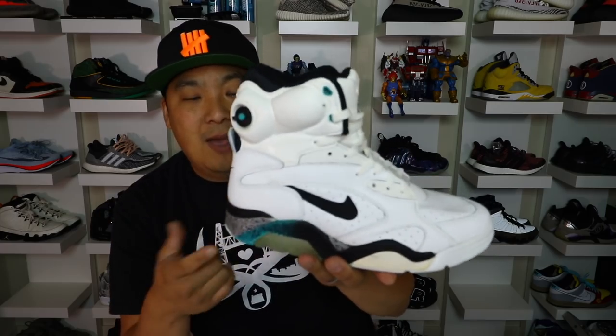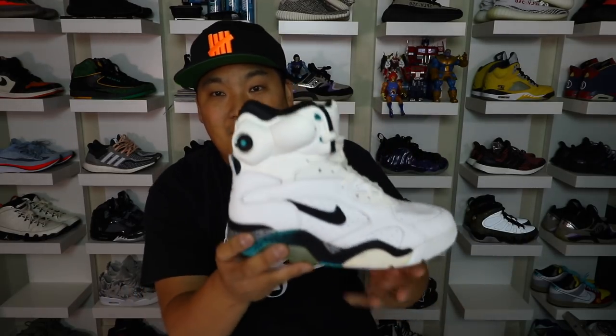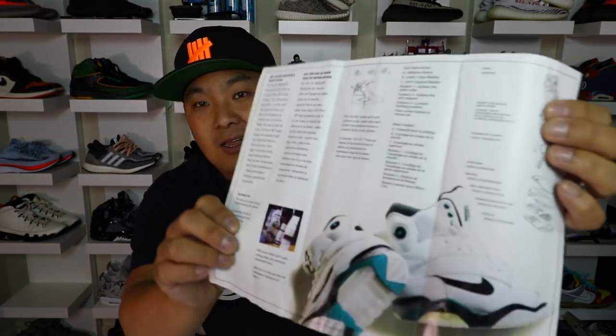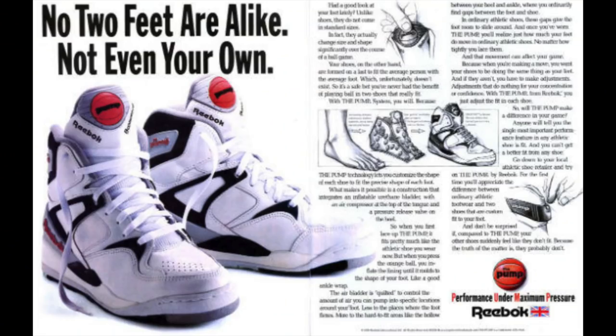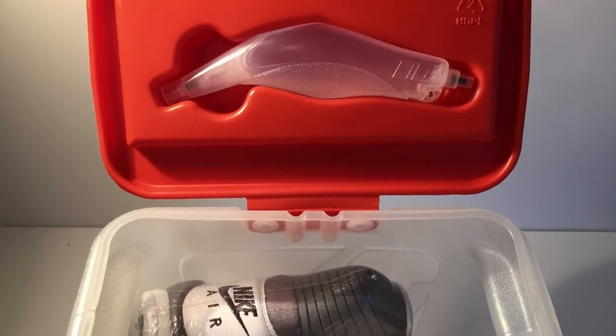Moving on to the number two spot — a pair of shoes I actually have in hand — the Nike Air Force 180 pumps, worn by David Robinson. Nike ended up creating this pump shoe that was revolutionizing basketball — but wait, Nike didn't create the pump. Reebok was actually the first company to release a pump on a pair of sneakers, in 1988. Nike followed with the Nike Air Pressure in 1988, which had an external pump you had to use to inflate the shoe.